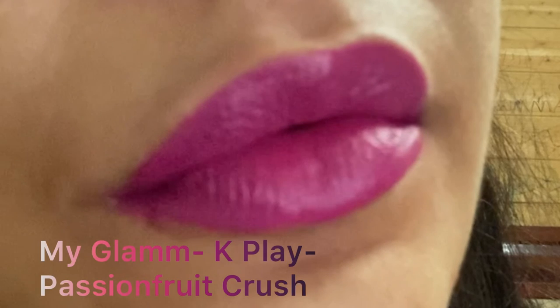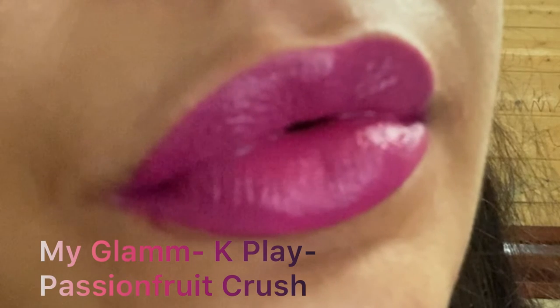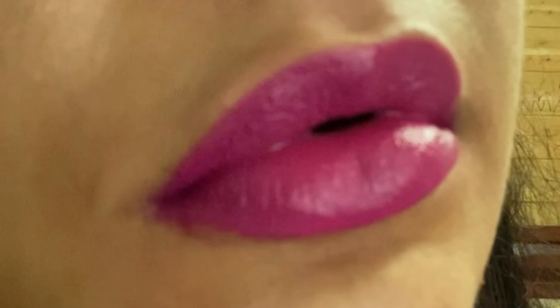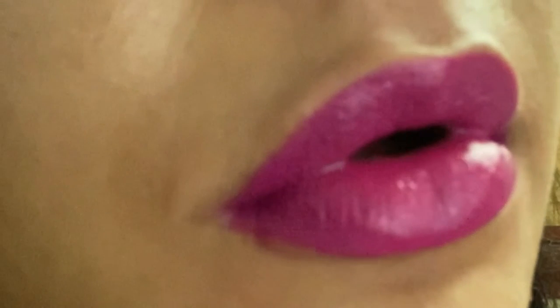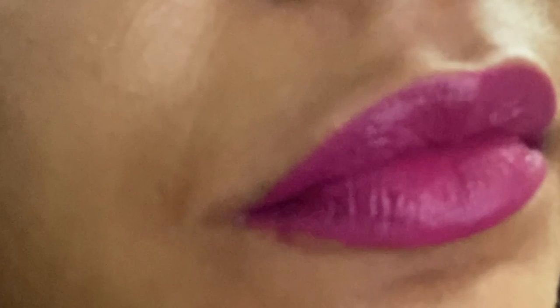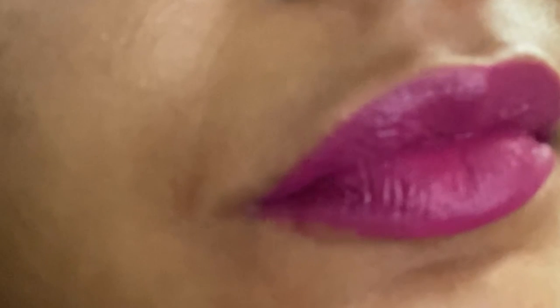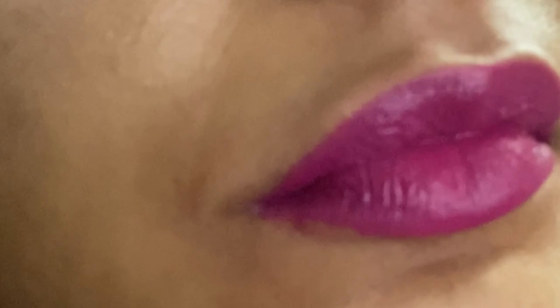With this we come to the last lipstick in this video — Passion Fruit Crush from K Play. It really smells like passion fruit and the color is a hot pink. I hope you liked the video. If you did, please share and subscribe to my channel, hit the bell icon, and spread some love — share the channel with your friends, family, and other members. I'll make sure to keep you entertained. Bye bye, take care everyone!